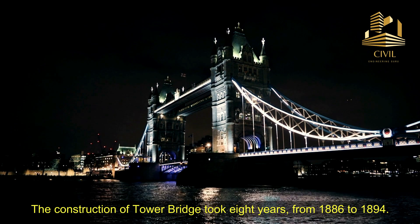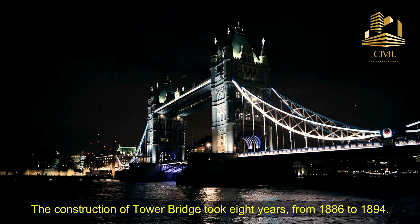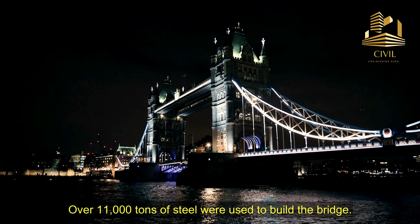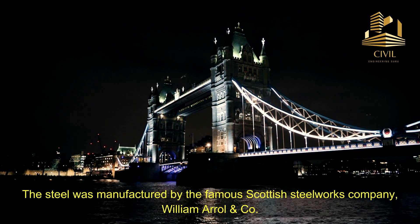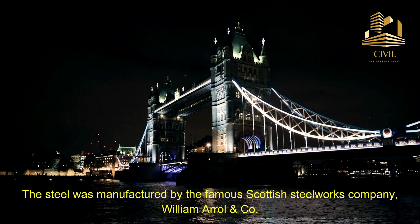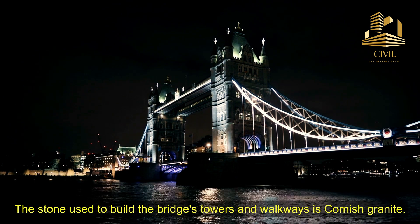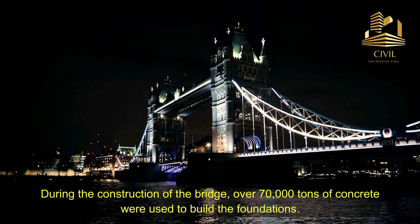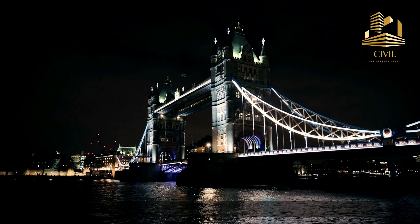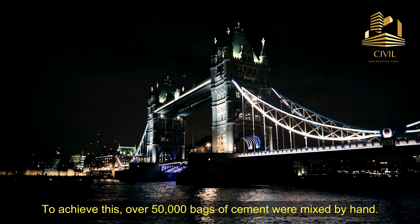The construction of Tower Bridge took eight years, from 1886 to 1894. Over 11,000 tons of steel were used to build the bridge. The steel was manufactured by the famous Scottish Steelworks Company, William Arrell and Company. The stone used to build the bridge's towers and walkways is Cornish granite. During the construction, over 70,000 tons of concrete were used to build the foundations. To achieve this, over 50,000 bags of cement were mixed by hand.